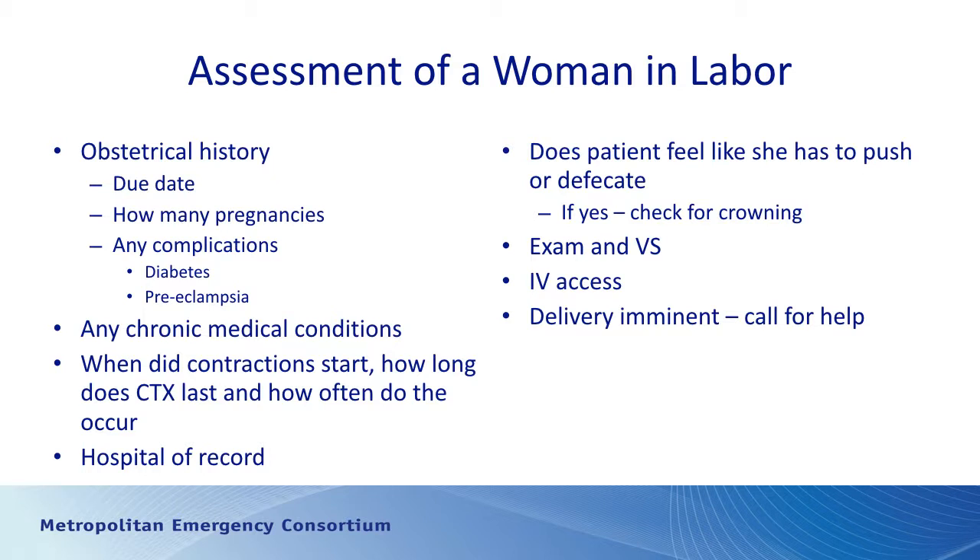As part of the assessment, note any other chronic medical conditions such as DVT with anticoagulants. We also need to know when contractions started, how long they last, and how frequent they are — if they're coming long, hard, and frequent, the patient is probably closer to delivering. Know the patient's hospital preference; our goal is to get them to their obstetrician unless there's a precipitous delivery or complications. Ask if the patient feels like they need to push or have a need to defecate, as those symptoms suggest imminent delivery.